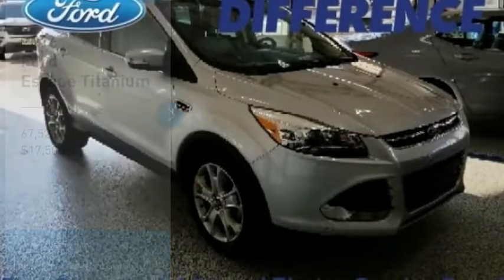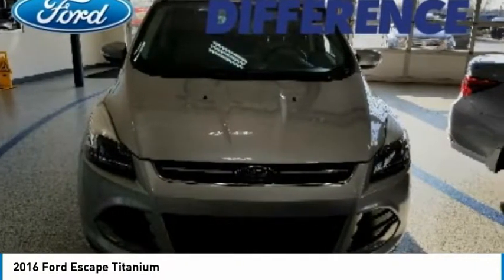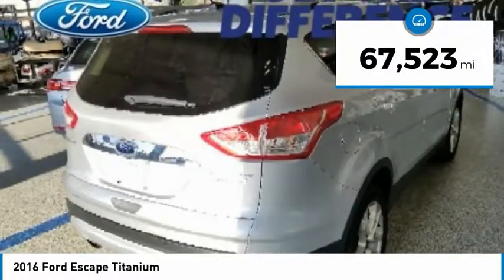Come test drive the 2016 Escape. Gas engines flex, tow, sip and go with Ford Escape, and is priced below $20,000. This vehicle has less than 70,000 miles.